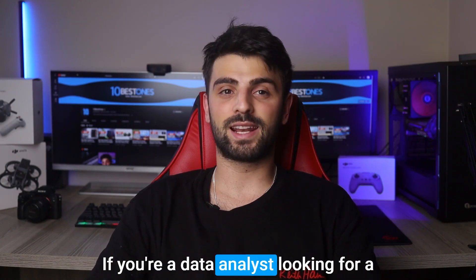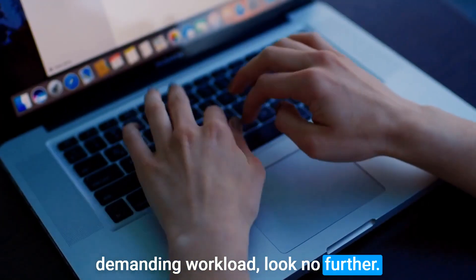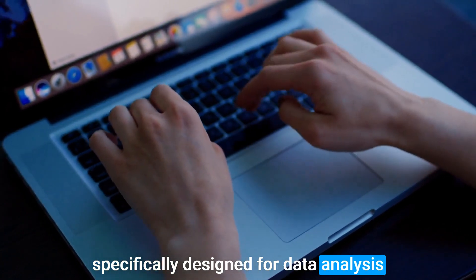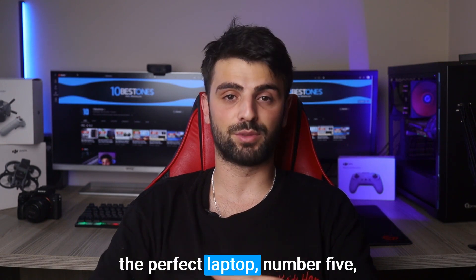Hello there! If you are a data analyst looking for a new laptop that can keep up with your demanding workload, look no further. In this video, we'll be exploring the best laptops on the market that are specifically designed for data analysis. From processing power to portability, I'll cover it all. So sit back and let's find you the perfect laptop.